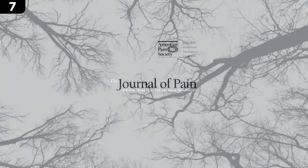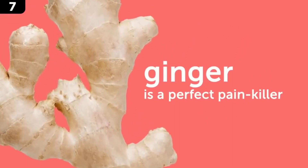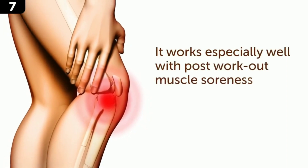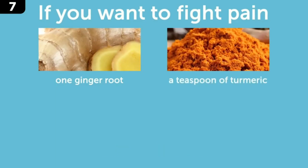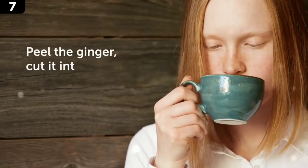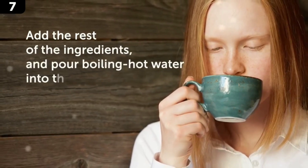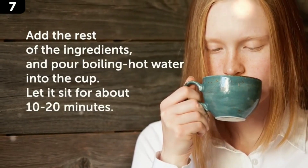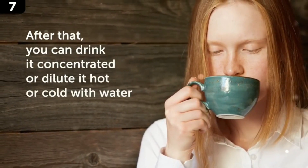Number 7: it reduces pain. Research published in the Journal of Pain has proven that ginger is a perfect painkiller because it's a natural anti-inflammatory. It works especially well with post-workout muscle soreness, menstrual cramps, and arthritis. To fight pain without pharmaceutical medicines, take one ginger root, a teaspoon of turmeric, the juice from two lemons, and one teaspoon of honey. Peel the ginger, cut into thin slices, and put in a big cup. Add the rest of the ingredients, pour in boiling hot water, and let it sit for 10 to 20 minutes. Drink it concentrated or diluted, hot or cold.